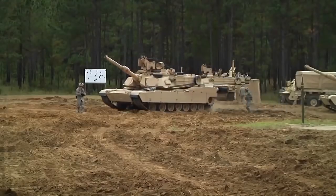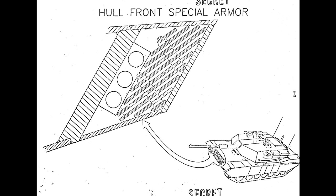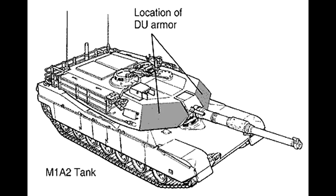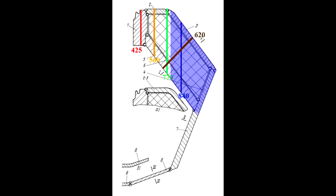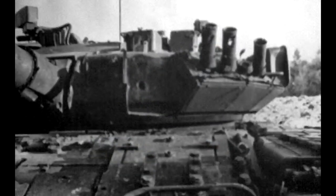Now let's have a look at protection. M1A2 SEP has a version of Chobham armor which consists of ceramic, steel, and other materials. On top of that, on the turret front, M1A2 SEP has a layer of depleted uranium armor which drastically improves its protection. The real armor composition of T90A is unknown. T90A does not have a depleted uranium layer, but its turret comes with Kontakt-5 ERA, which on top of added protection against HEAT also has added protection against APFSDS projectiles.